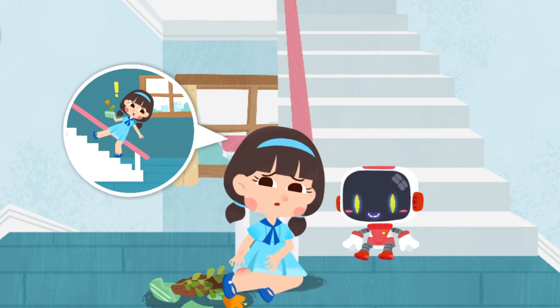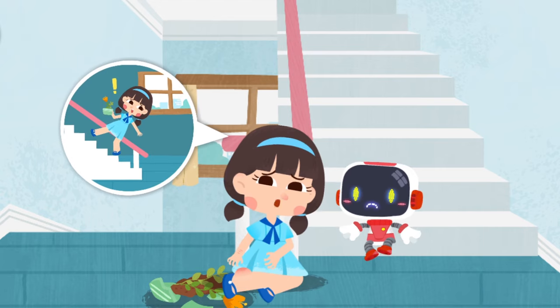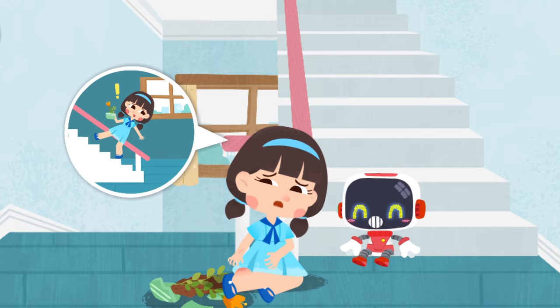I fell down when I took the stairs. My hand is injured and my ankle is sprained. Don't worry — the Guardian is coming to give first aid.